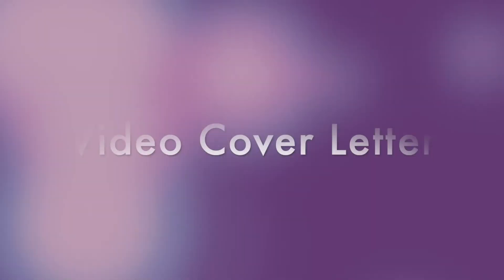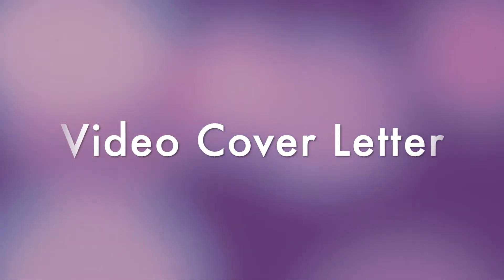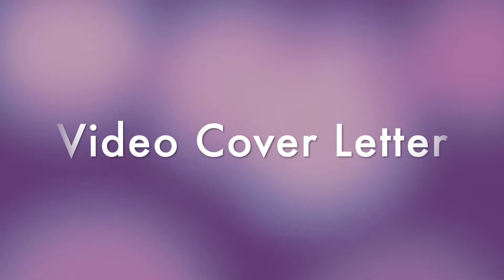Today, we're going to talk a little bit about the video cover letter — what it is, why it's important, and how to prepare for it. The video cover letter is basically a one-to-two-minute clip that promotes your brand and your unique value proposition.